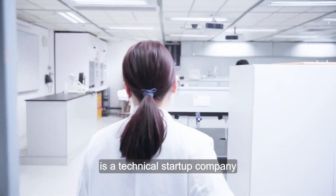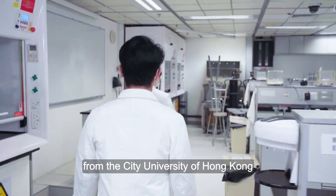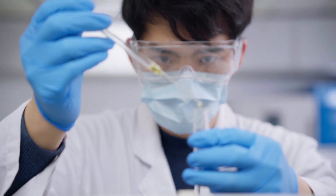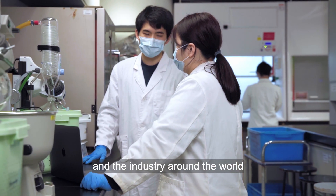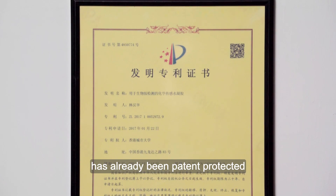SensTech is a technical startup company mainly composed of chemistry graduates from the City University of Hong Kong. Most of the members have deep connections with relevant research groups and the industry around the world. Also, the technology of smart food labelling has already been patent protected.